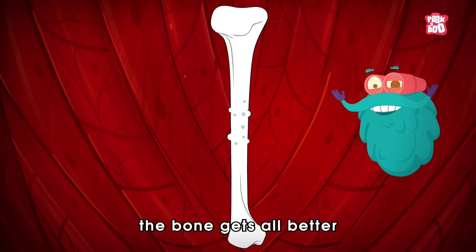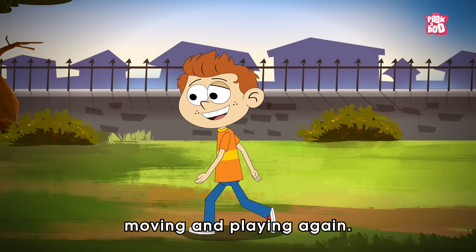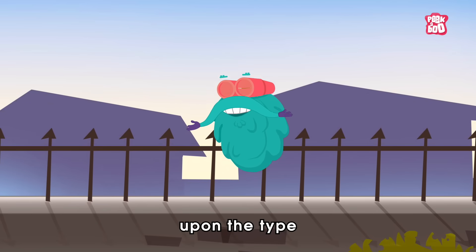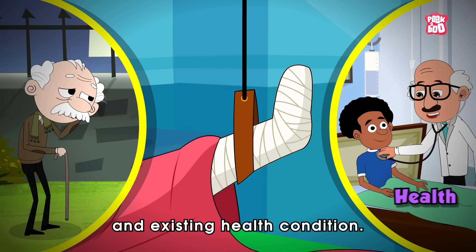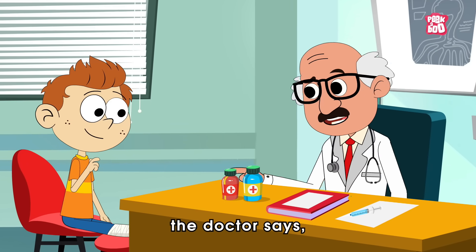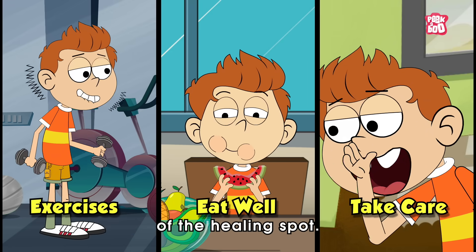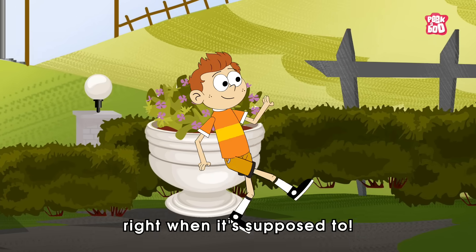Over time, the bone gets all better and the person can start moving and playing again. However, as discussed, the time taken for the entire process will depend upon the type and location of the fracture, age, and existing health condition. The cool part is, if you stick to what the doctor says, do some exercises, eat well, and take good care of the healing spot, your bone will be back in action right when it's supposed to.